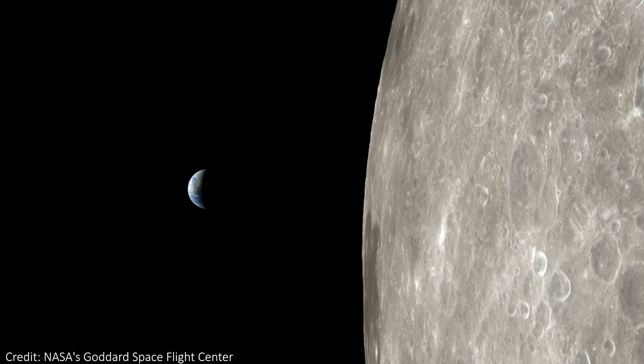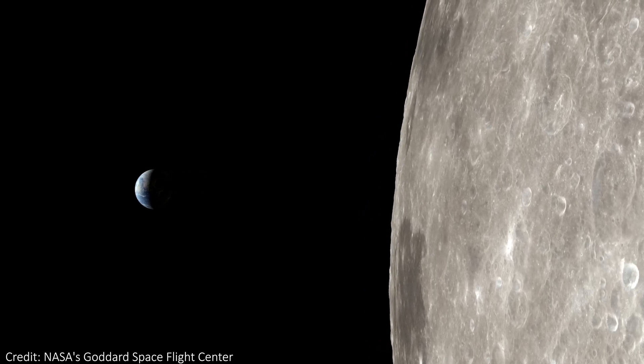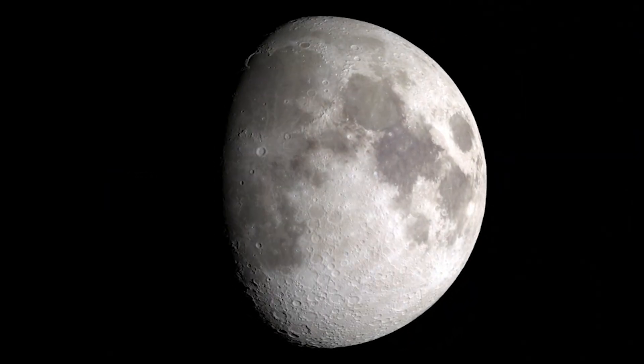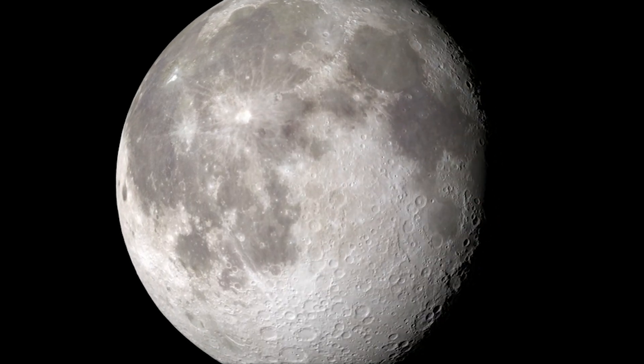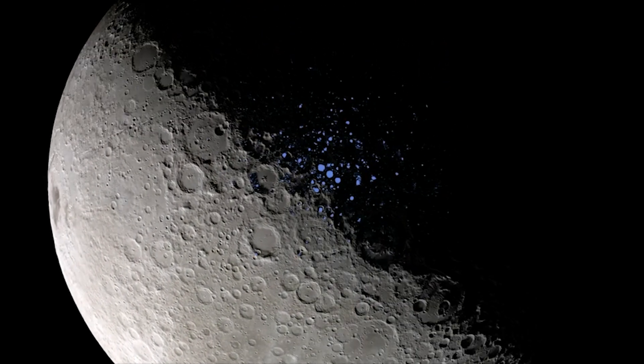Obviously, there's loads of water on Earth. But beyond that, we'll start with the closest astronomical body to the Earth, which is the Moon. Sure, there are no rivers, lakes or oceans on the Moon, but that doesn't mean there's no water there at all. There is still some found on our closest neighbour. Mostly, this water is found near the poles of the Moon, in permanently shadowed craters, and there it's found in the form of ice.